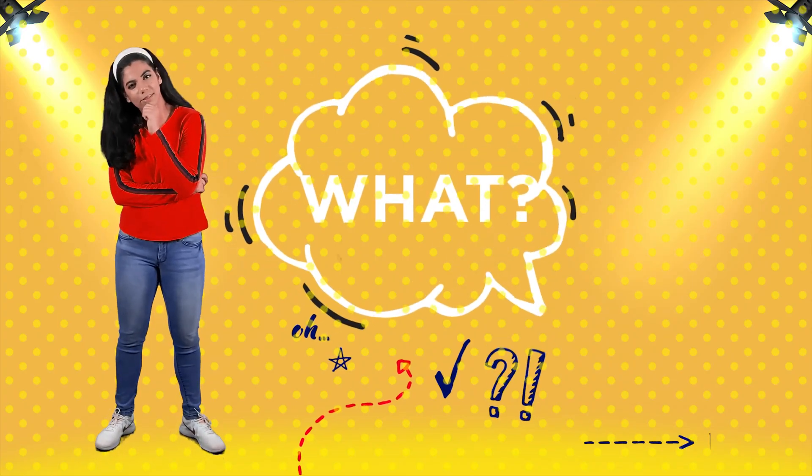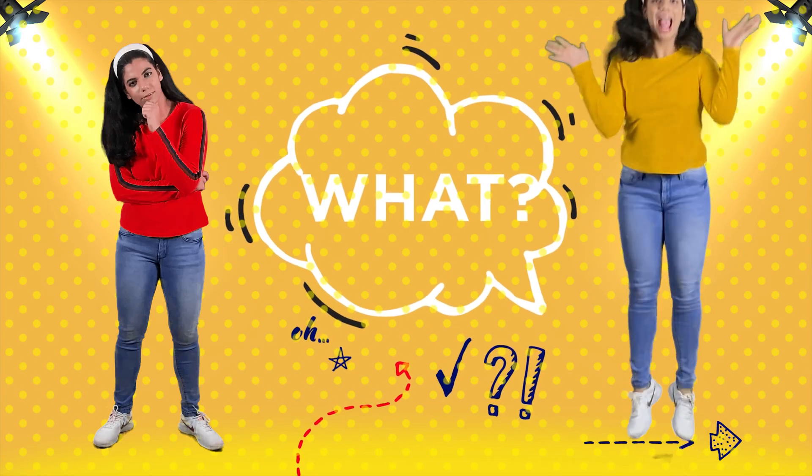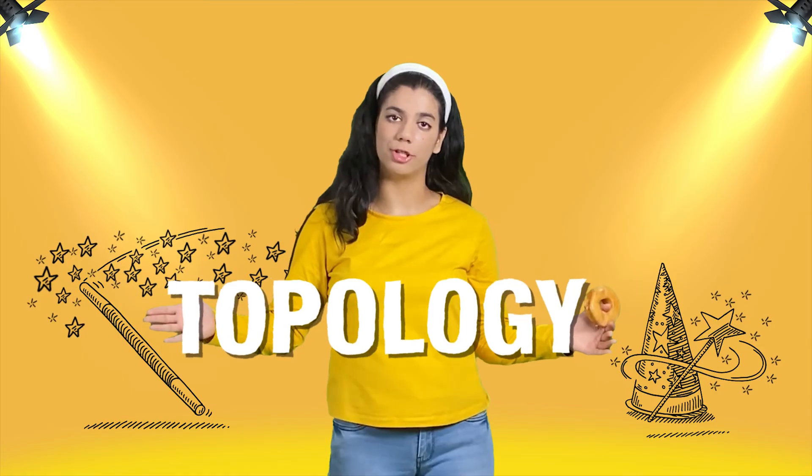But to explain why this happened, physics phoned a friend and called up maths. It's not magic, it's math — more accurately, topology.